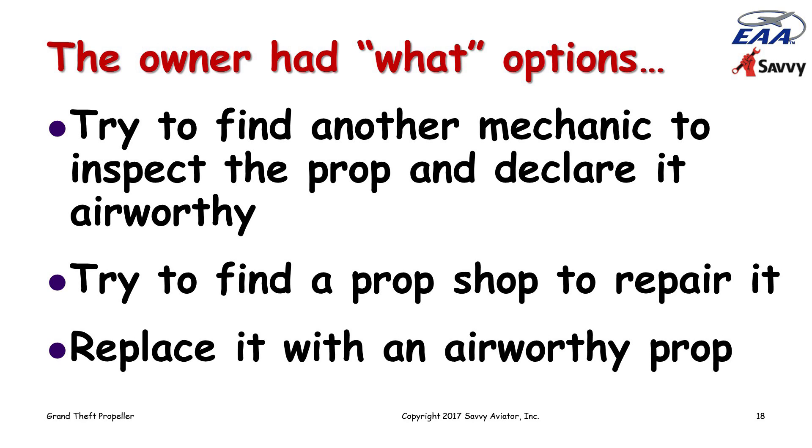I explained there was nothing wrong with that — airworthiness is not an absolute; airworthiness is in the eye of the inspector. It's perfectly okay for one IA to determine that something is unairworthy and another IA to determine that it is airworthy. There's a significant subjective element to airworthiness. So one option an owner always has is to try to find another qualified inspector who determines the item is actually airworthy. A second option was to try to find a prop shop to repair it, even though the IA felt it was probably not repairable — only a prop shop could make that determination. A third option, which the owner ultimately chose, was to replace it with an airworthy prop. It's up to the owner to decide what to do about an unairworthy item — not up to the IA.